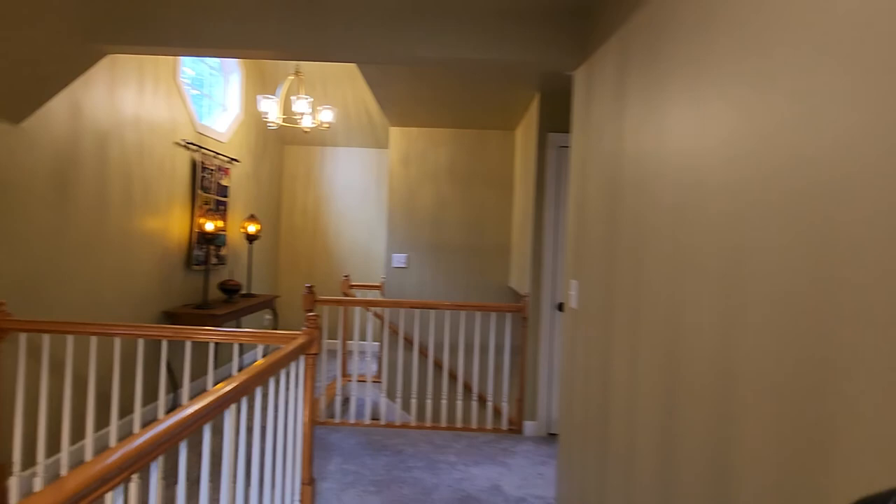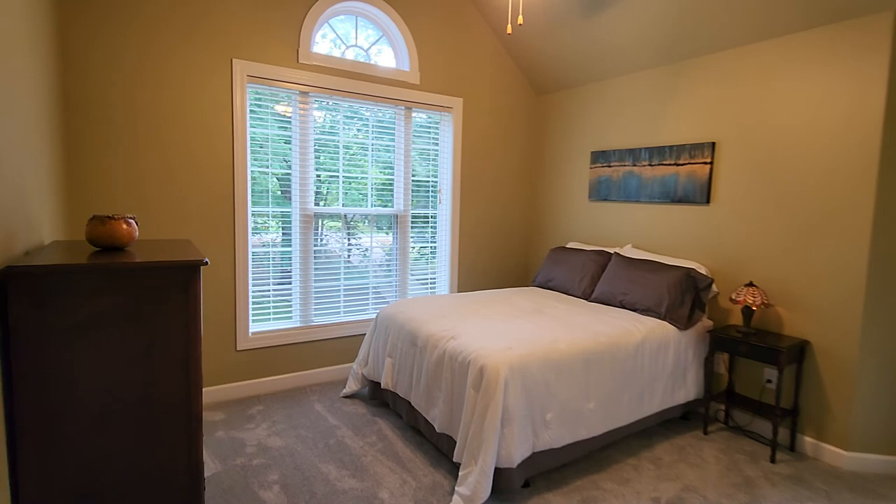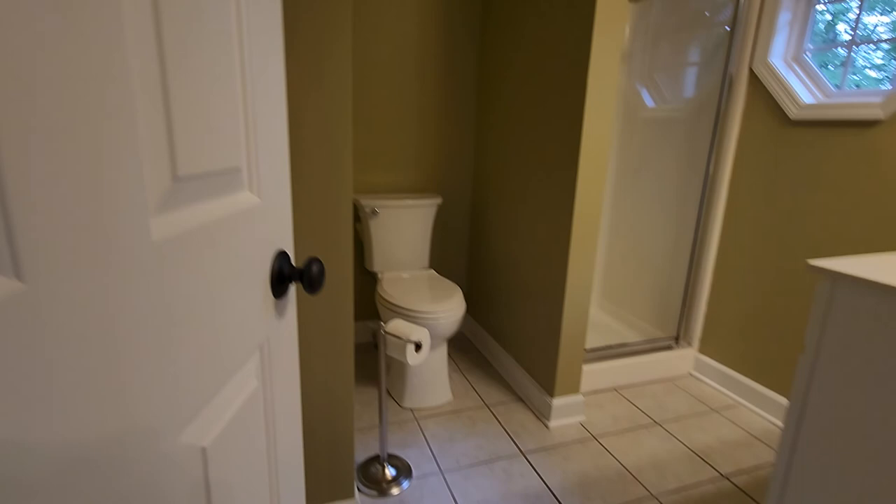Here's the main upstairs bedroom with vaulted ceiling, beautiful open windows, and its own private bathroom with tile floors and shower. This bedroom also has a nice oversized closet with double doors and lots of organizer space.